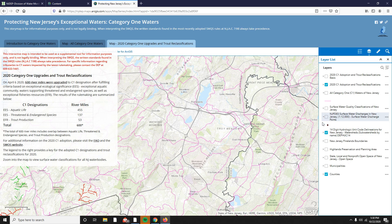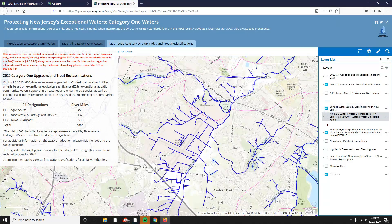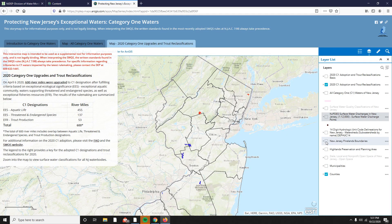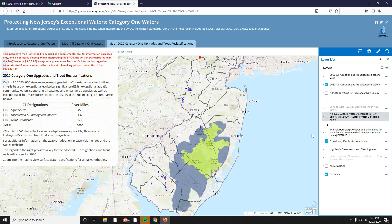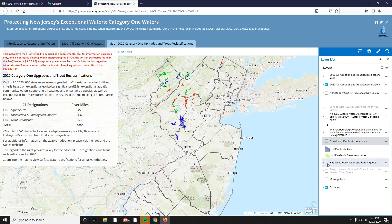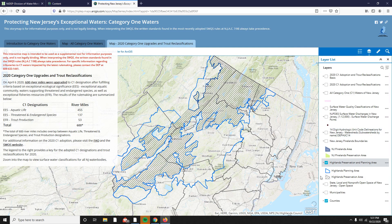There is also the HUC-14 sub-watersheds layer — check off that layer to view it on the map. Then there is the New Jersey Pinelands layer; if you click the arrow next to the title, you can see that the darker blue indicates the New Jersey Pinelands layer, and the lighter green indicates the New Jersey Pinelands preservation area. Then there is the Highlands preservation and planning areas; if you zoom in, you can see that the darker blue outline denotes the Highlands planning area, and the hatched lines denote the Highlands preservation area.